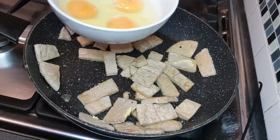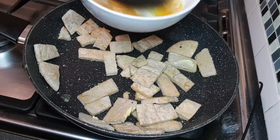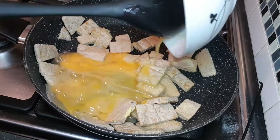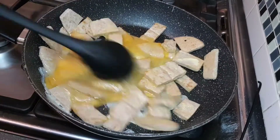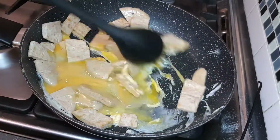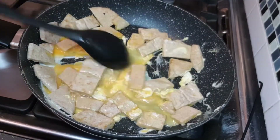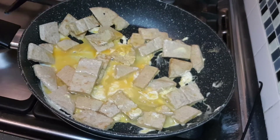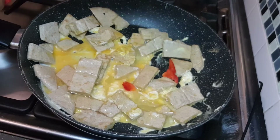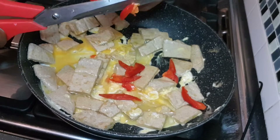We have the temperature of the water. I will use the oil for 2 minutes and then I will use the oil for 2 minutes.